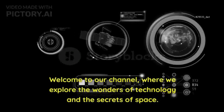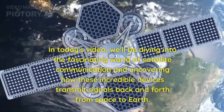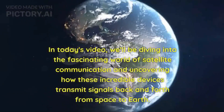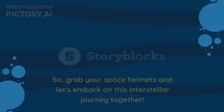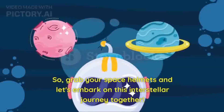Welcome to our channel, where we explore the wonders of technology and the secrets of space. In today's video, we'll be diving into the fascinating world of satellite communication and uncovering how these incredible devices transmit signals back and forth from space to Earth. So grab your space helmets and let's embark on this interstellar journey together.